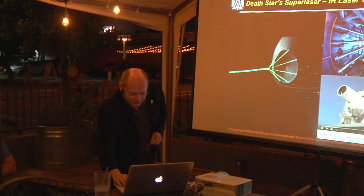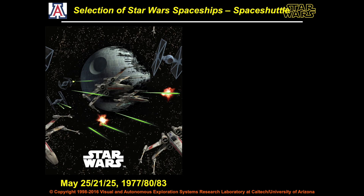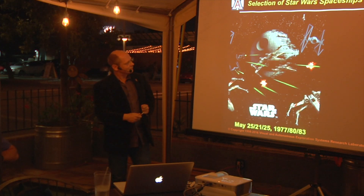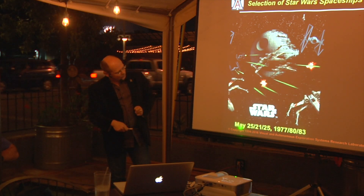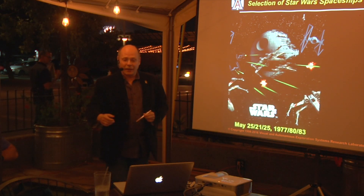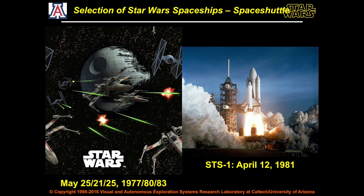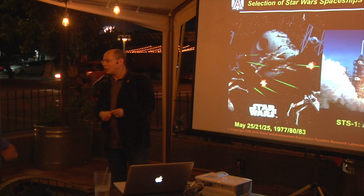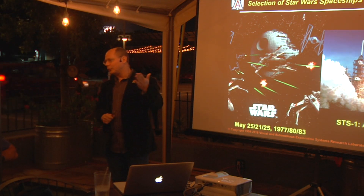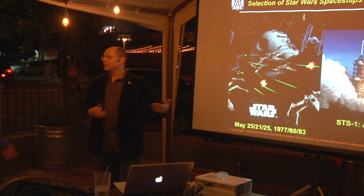Our all-time favorites are the spaceships. Here's a selection of the TIE fighters, the X-Wing fighters, and of course the Death Star out of the third movie. The first Star Wars movie launched May 25th, 1977, then 1980 and 1983. The only thing we actually have to show for now is the space shuttle, which launched in 1981 — even after the second movie. Since the space shuttle is now retired, we're looking forward to the Dragon capsule, SpaceX, and other endeavors — though they're not like what we're used to in the science fiction movies just yet.